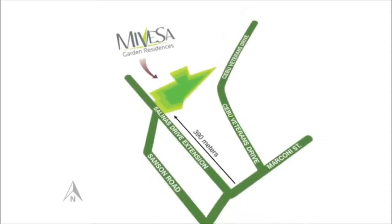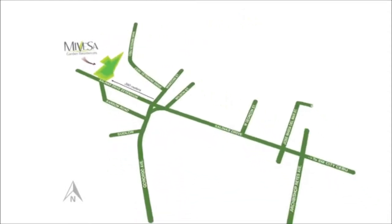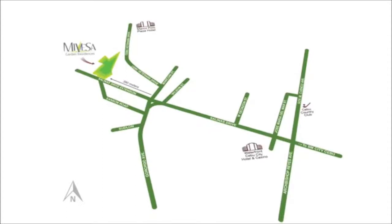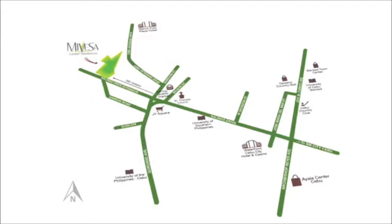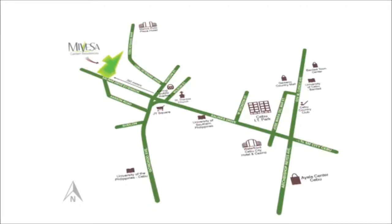At Mivesa, everything is within your reach. Easy access to hospitals, shopping centers, church, grocery, schools and universities, and a four-minute drive to the Cebu IT Park.